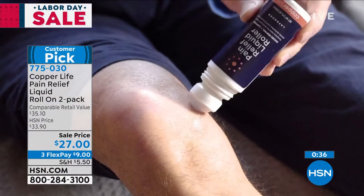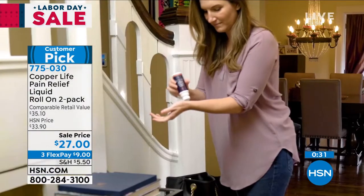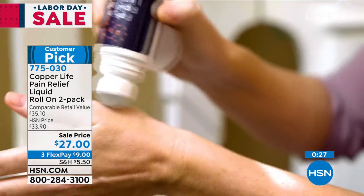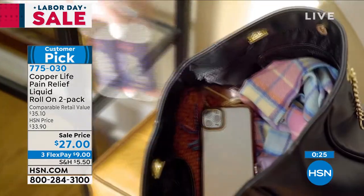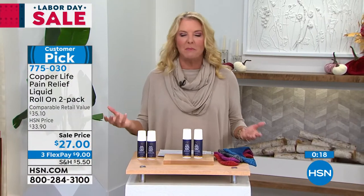It's temporary, but who doesn't want any kind of relief when you are in pain, especially if it's related to backaches or arthritis, the strains, the bruises, the sprains? We all want relief — no one likes to be in pain. And you know what I like, Laura? It's an alternative. You don't have to immediately go reach for that medicine cabinet — you can actually try this and see if it doesn't help.